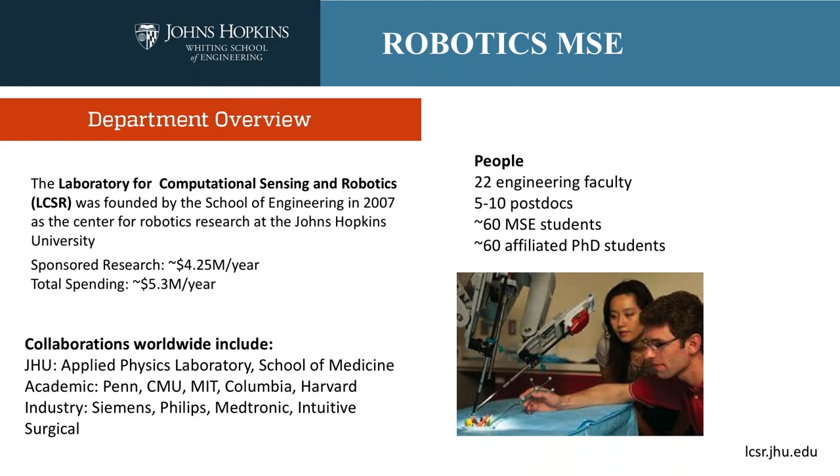Our collaborations are all over the world. We have ongoing collaborations with the Applied Physics Laboratory — one of our resident faculty members has his primary appointment there and a laboratory here on campus. Similarly, with the School of Medicine, we have faculty with primary appointments there but laboratories here. We also have strong academic collaborations with many universities and equally strong collaborations with a number of premier industrial partners, especially in the medical industry.